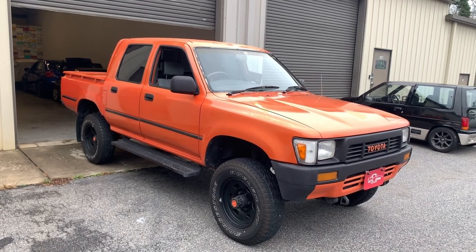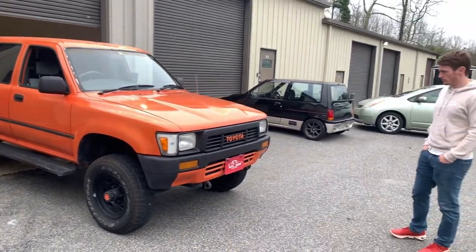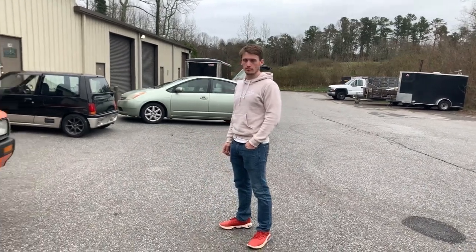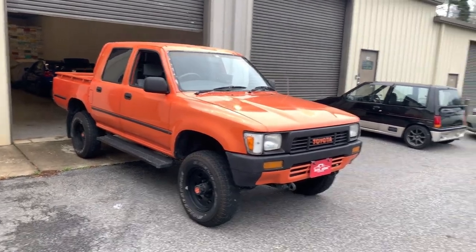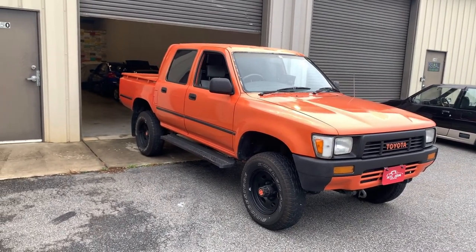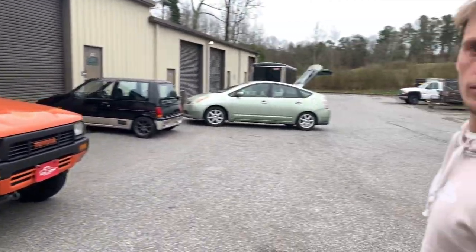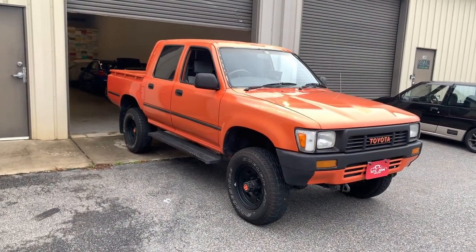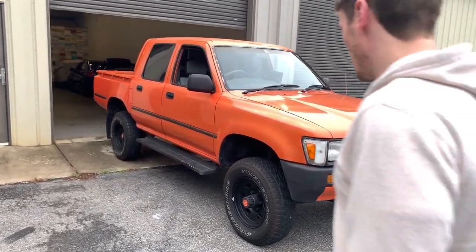Hey everybody, Parth from Atlanta JDM here. Today we're looking at a 1991 Toyota Hilux. I'm here with Grant - he just flew down from New York a couple hours ago and he's going to be purchasing this truck. We've got the trucker out front so this is probably going to be a quick video. It's unfortunate we didn't get a lot of time with it, but it's fortunate that we already have a buyer. So Grant, it's your truck - walk around and tell me your first impressions.